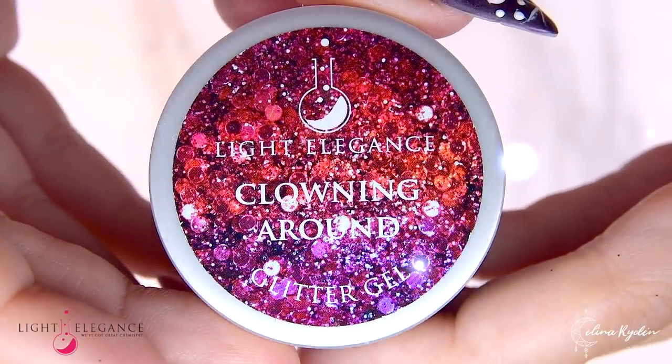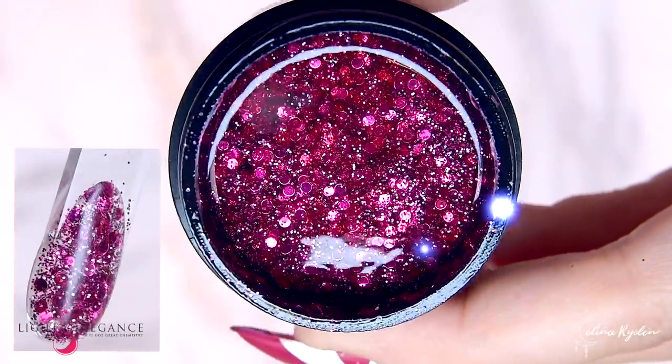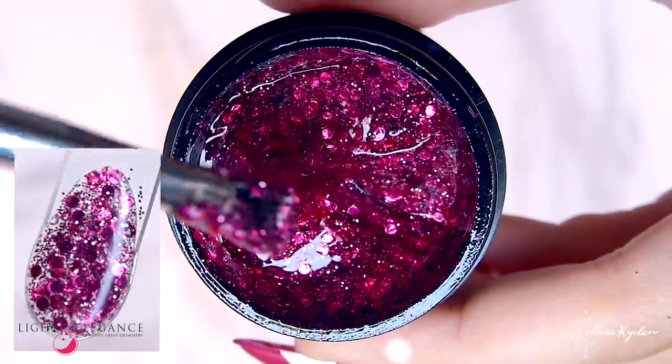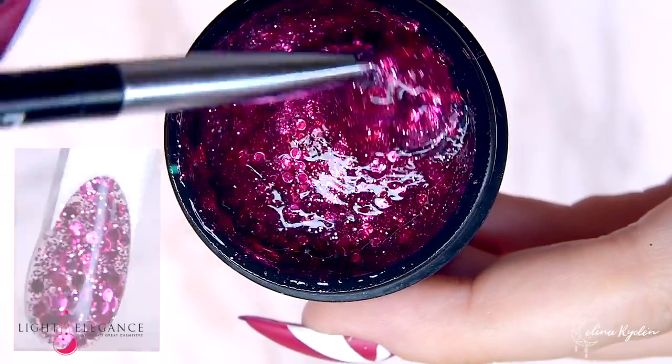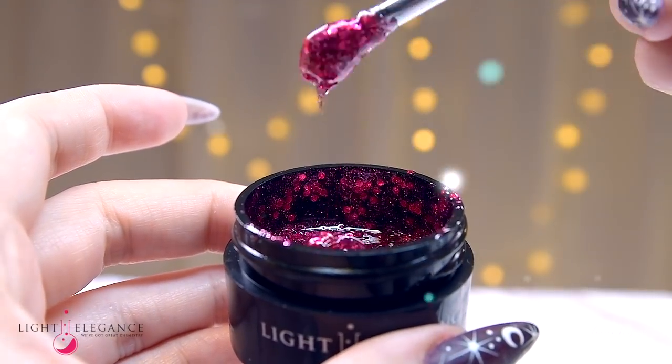Lastly, let's bring in the clowns. This fun glitter with reflective circles in a deep pink berry tone is all you've ever dreamed of — if you dream of clowns, that is.